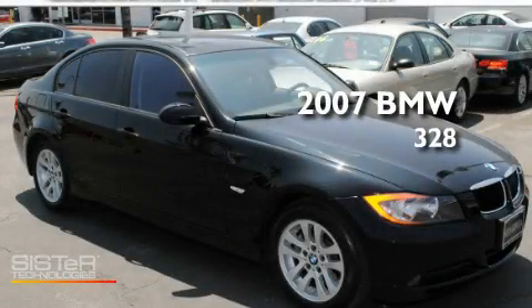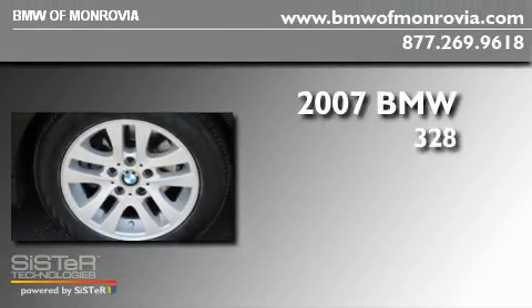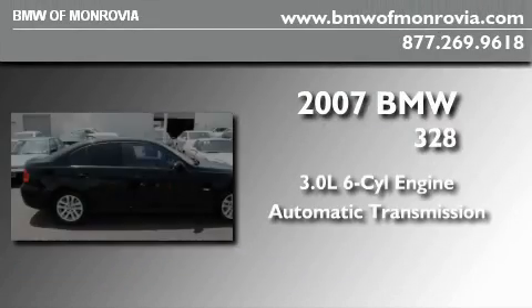This is a certified pre-owned 2007 BMW 328. It has a 3.0-liter six-cylinder engine and an automatic transmission.